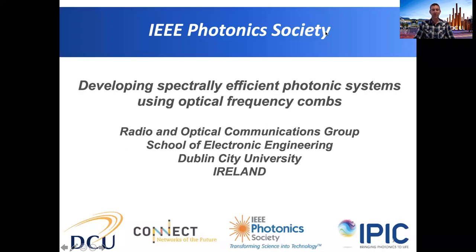Today I will talk about developing spectrally efficient photonic systems using optical frequency combs, with a focus on both optical and wireless transmission systems. This work has been carried out at the Radio and Optical Communications Group in Dublin City University, Ireland.